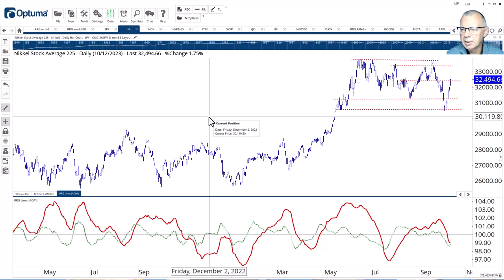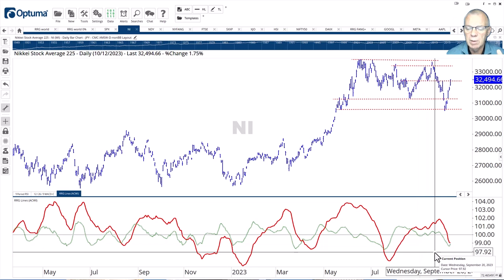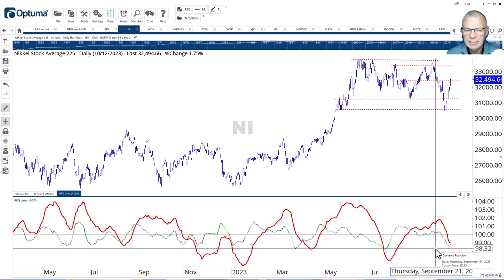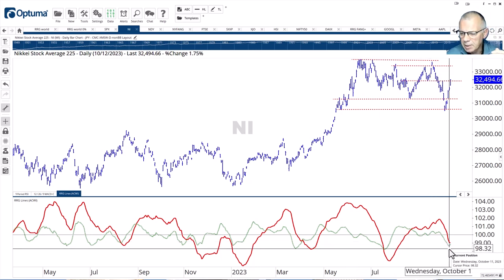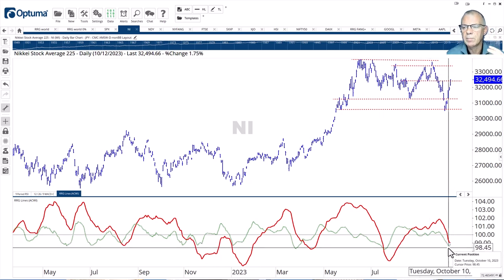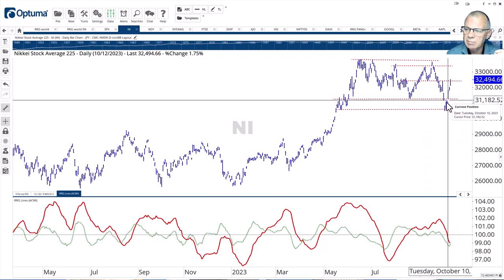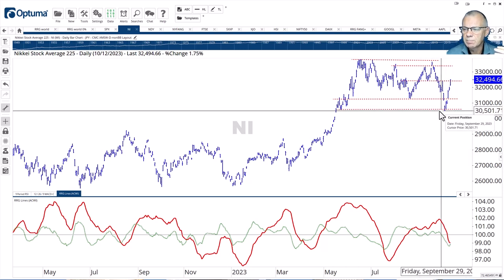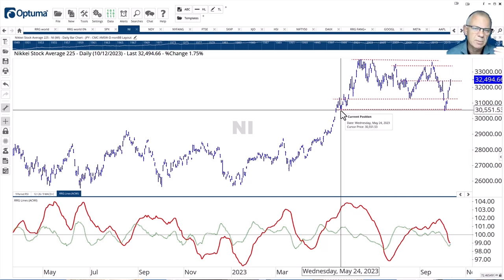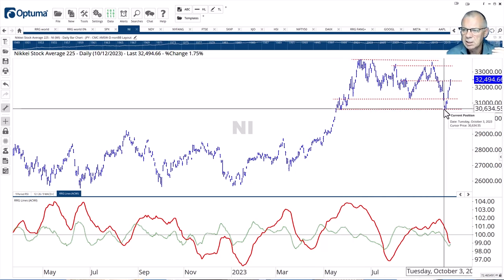The other tail we needed to look at was the Nikkei index. The RRG line is still well below 100, but curling back up — that positions the tail inside lagging as we saw. But it has started to move higher, and in the early stages you get the best opportunities. When we look at the price chart, you see a massive rally, a big jump off that support area around 3,600. It wasn't a major support area, but it worked out really well, and in the last five or six days this market has pushed higher and higher.